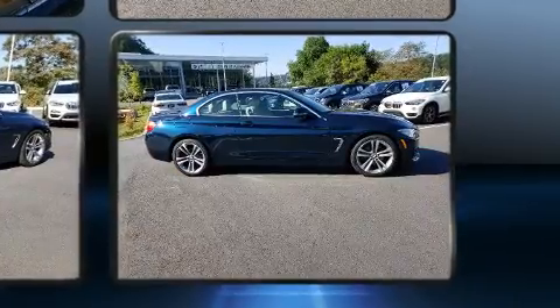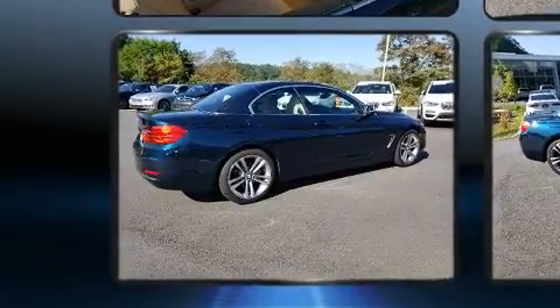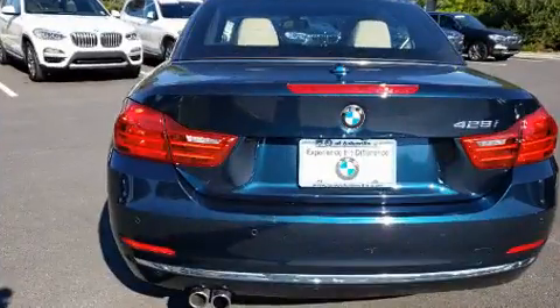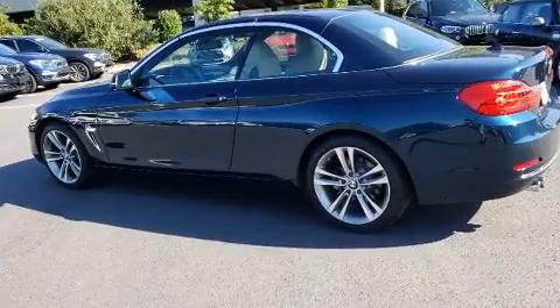BMW prioritized comfort and style by including a power seat, a trip computer, a power convertible roof, and remote keyless entry. With high-intensity discharge headlights illuminating your path, you'll always appreciate maximum visibility.